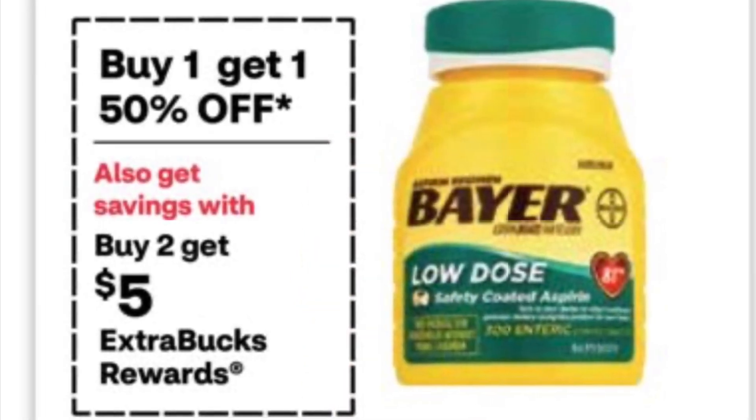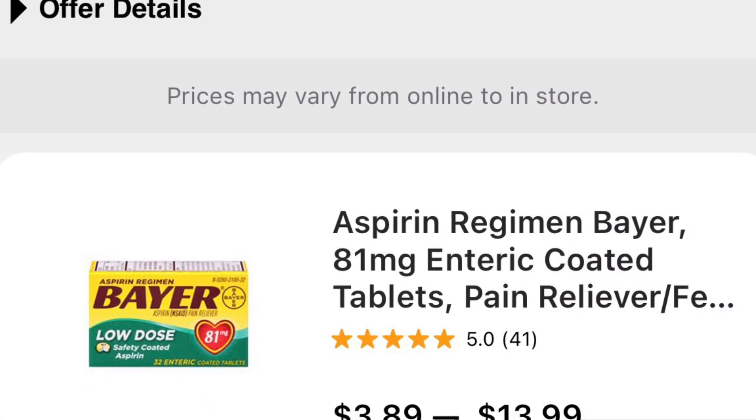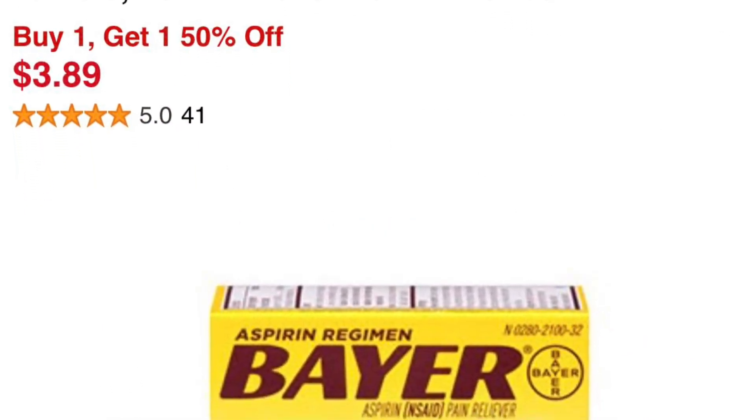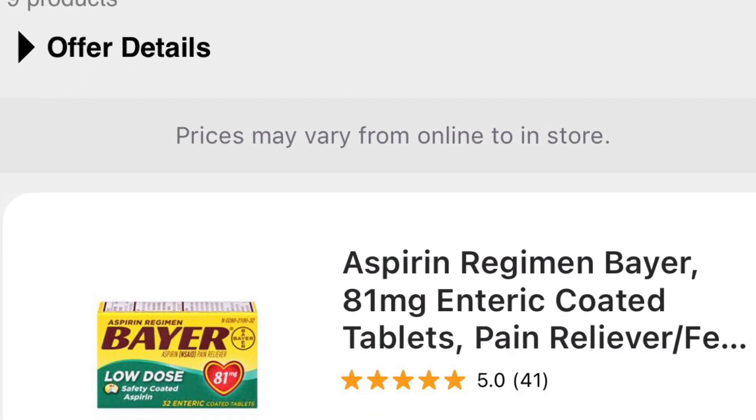Puffs is back on sale for buy one, get one 50% off — or buy two, get three. You can find the 32-count for $3.89. Both of them are $5.83. You're gonna pay that out of pocket and get $3 back.